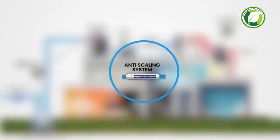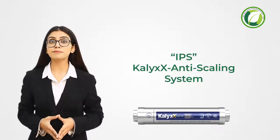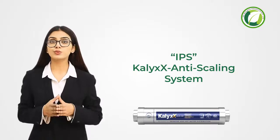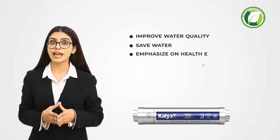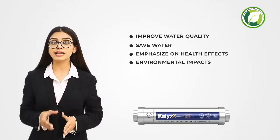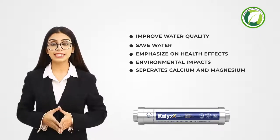IPS Scalics Anti-Scaling System — IPS is an ion-polarized system that uses patented technology. It is a unique product based out of Switzerland. IPS Scalics aims to improve water quality and save water, with an emphasis on health effects and environmental impacts. It is a water conditioner that separates calcium and magnesium, also known as calcite, from the water.